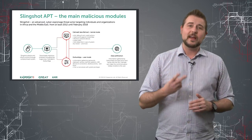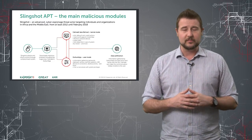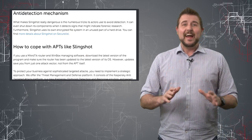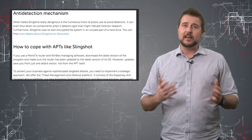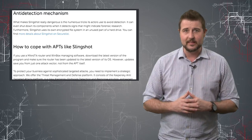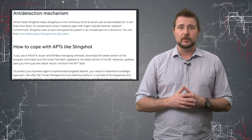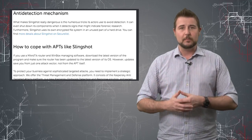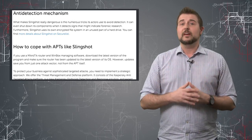Besides these userland and kernelland modules, there are also various other utilities that this malware can load. One of the biggest things about this malware is it's highly evasive. It uses a lot of tricks to keep itself out of the eyes of traditional security software like antivirus. Some of the things it can do is detect forensic software and shut itself down before forensic software runs. In any case, it's super advanced malware.